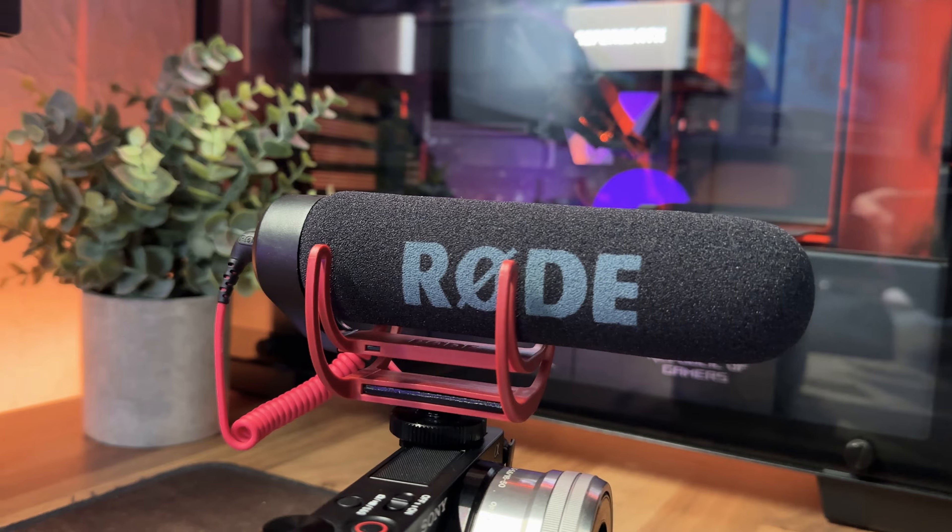I'm editing this video and I'm a big idiot — the Rode VideoMic Go on top of my camera mainly captures audio from in front of it, and while I was talking about my setup the microphone was pointing forwards, so the audio sounds absolutely trash. So I'm going to show a bunch of B-roll and do the voiceover on my AmpliGame A8, which is a great microphone. Most of the voiceover on today's video will be done on the AmpliGame.